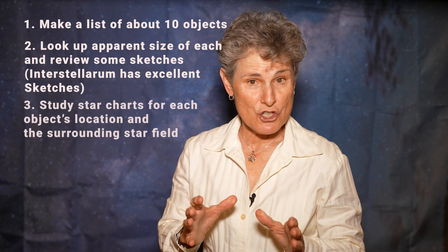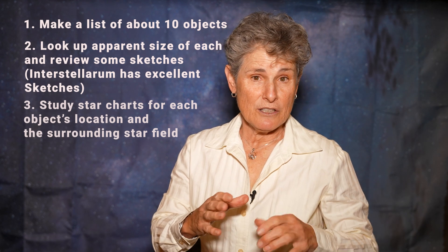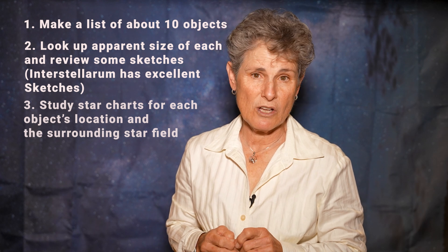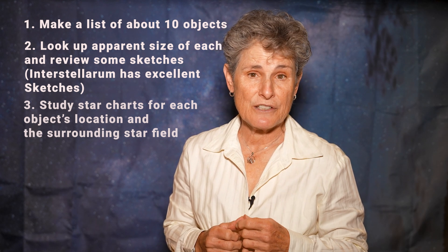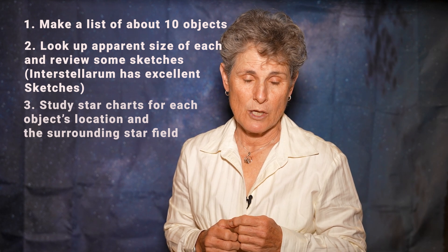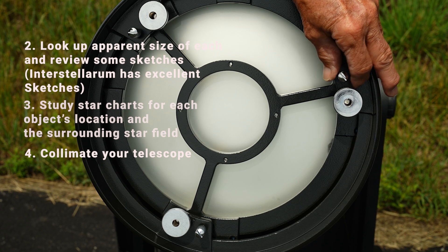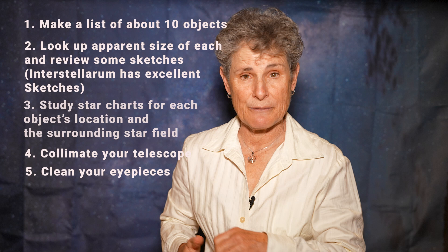Study star charts in advance and familiarize yourself with the star patterns and stars around the object. This will help with locating it in the night sky, especially if you're not going to be using a go-to telescope. Collimate your telescope during the day if necessary, and clean the eyepieces that you're going to be using.